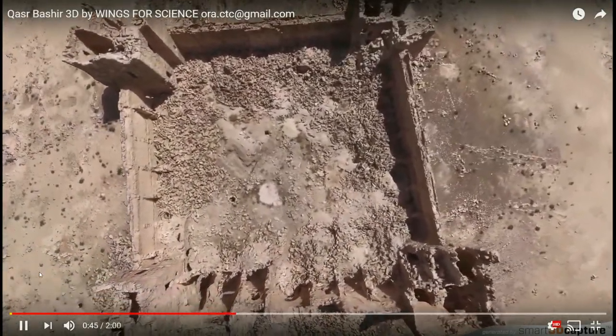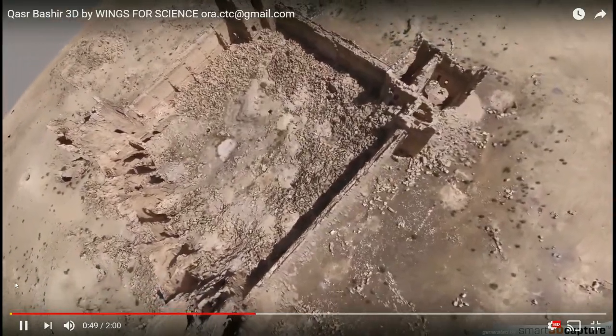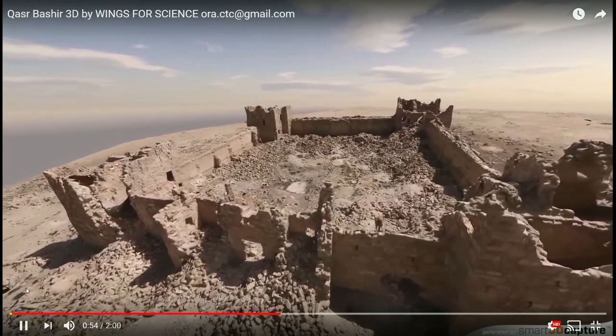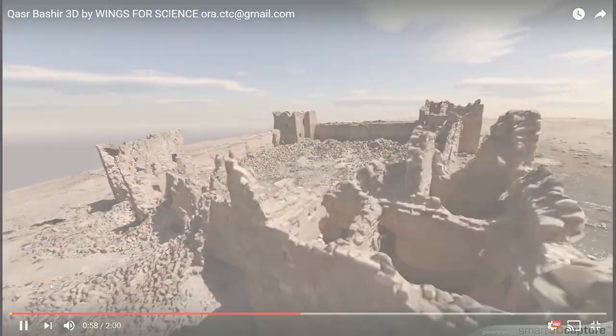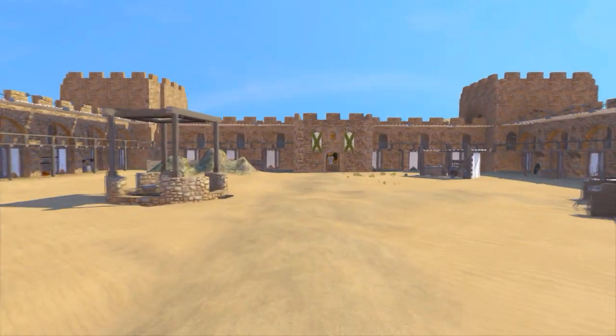Built under Diocletian around AD 300, somehow this fortlet has largely escaped the ravages of 1700 years. It retains all of its walls, some to nearly their full height. And because of this, it doesn't take too much imagination to turn this... into this. Welcome to Qasr Bashir.